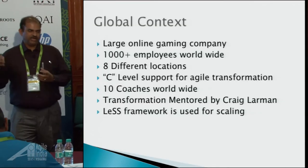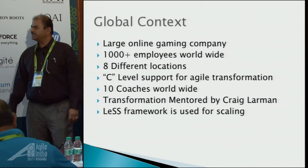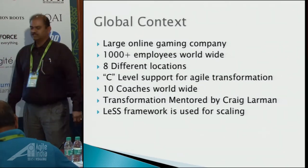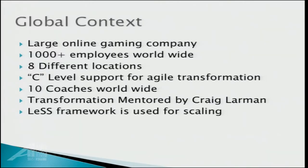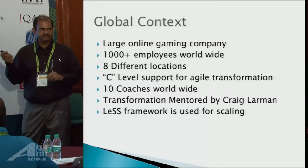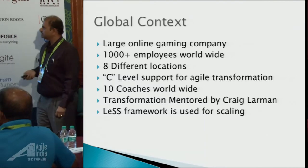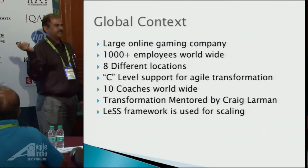I just want to set the context here. The global context is this is a large-scale, large organization — a thousand-plus employees worldwide in eight different locations. There is C-level support for this whole transformation. There is a CTO who was hired just for this transformation, who is very knowledgeable about agile. There are ten coaches or more worldwide, and the transformation is mentored by Craig Larman at a very high, senior executive level.